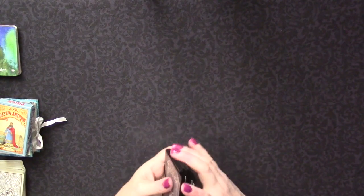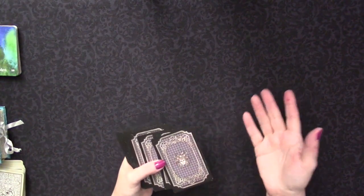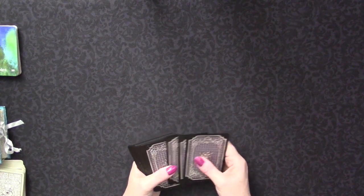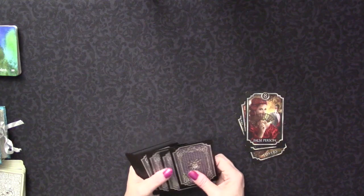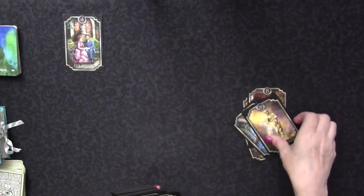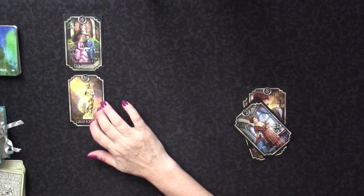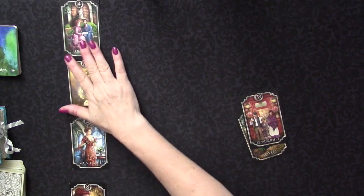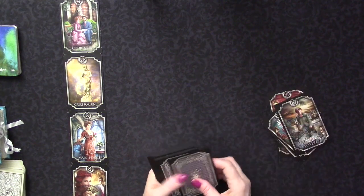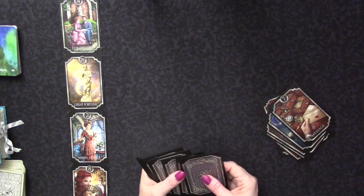It's a card counting method. You shuffle the cards focusing on the question, then you count cards - I count by three, which was my teacher's family number and also my own personal number. So I count by three and look for one of the master numbers. If it's a master number, that card goes up, and you take the next card; if that's also a master number, you take the next card, until you don't get a master number.